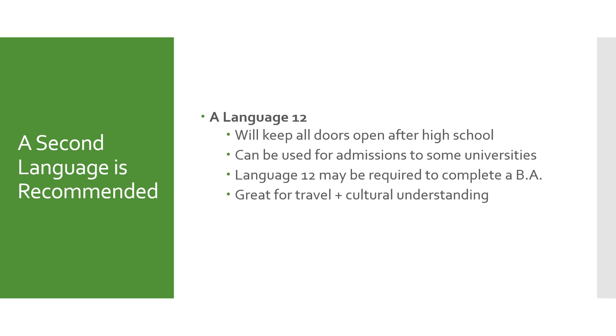Is a second language required? Often students ask if language 12 is required for university. It's not a required course for graduating high school or for university; however, a language 11 credit is necessary. For students looking at going into a bachelor's of arts, many programs require you to have a language 12 or a first-year language at university. Taking a language 12 can satisfy this credit in high school, saving you from paying for it at university and freeing up space in your first-year course selections. Please check if a second language is needed in your post-secondary studies — it's also great for travel and cultural understanding.